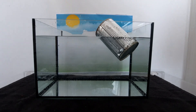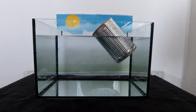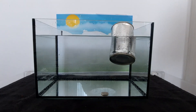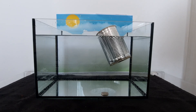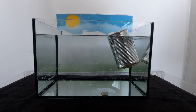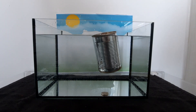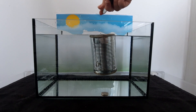It floats! It's a big one — it's a tree! It floats! The tree floats!